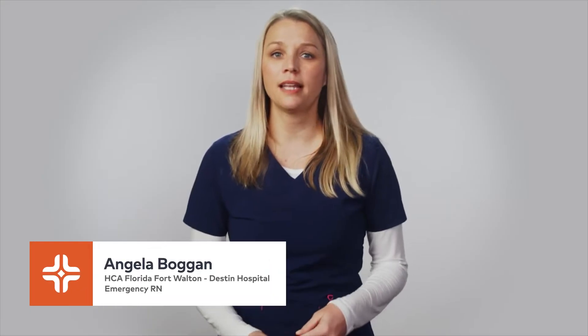Hi, my name is Angela and today we are talking about choking. We all know that choking can be very dangerous, especially in children. That's why it is important to know what to do in case someone is choking.